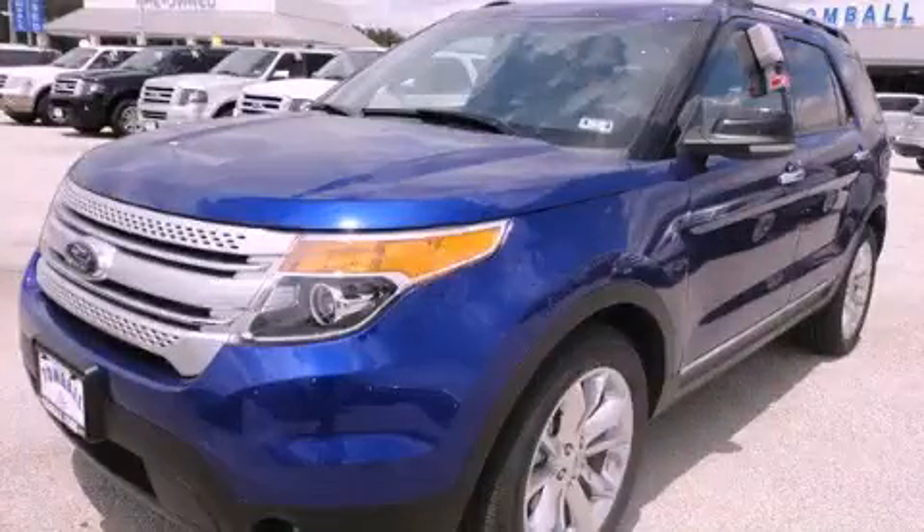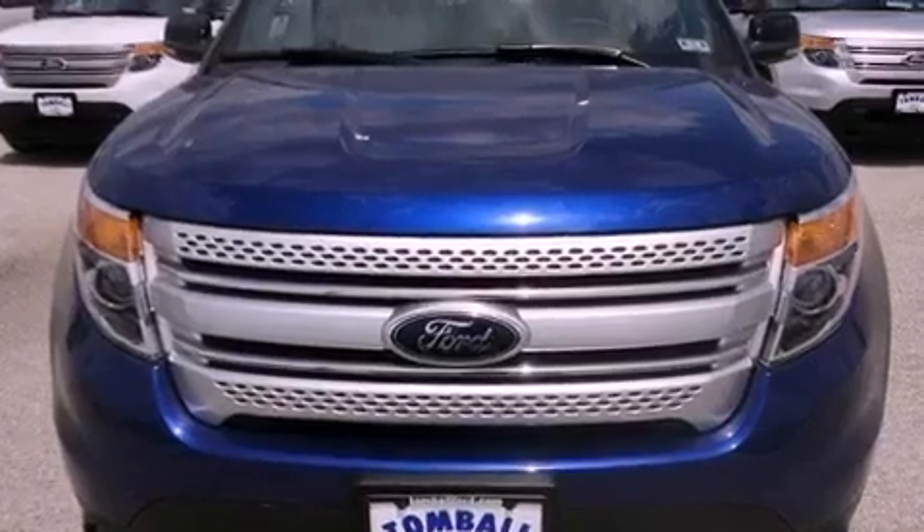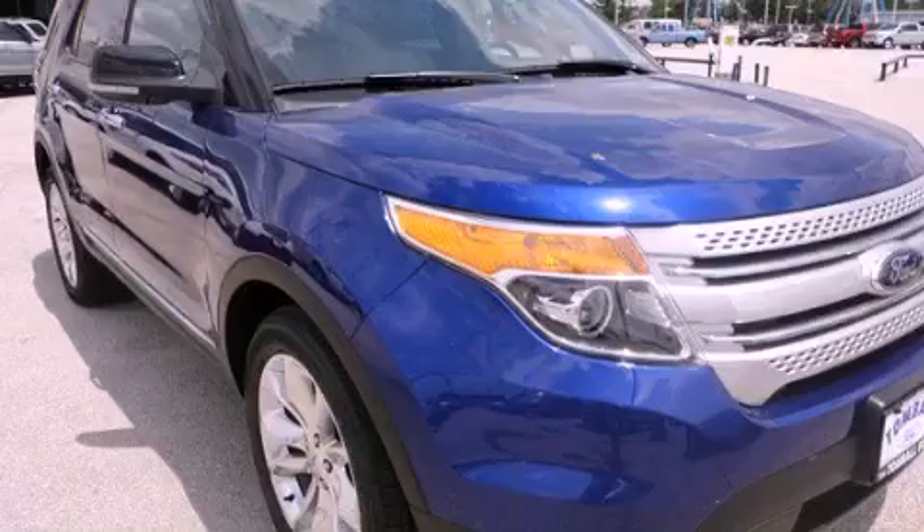This is a brand new 2013 Ford Explorer, a vehicle with safety, comfort, and space. It has a 3.5-liter six-cylinder engine and a six-speed automatic transmission.